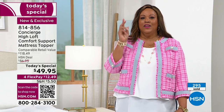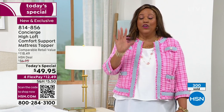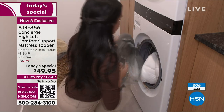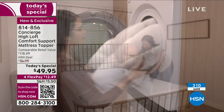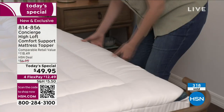If you need a twin, twin XL, full, queen, king, or California king — I caution you, the queen always sells out really quickly and it's in the lead right now. That always happens. I do a lot of Concierge toppers because I like to talk about things I actually have in my home, and I promise you it makes a difference.